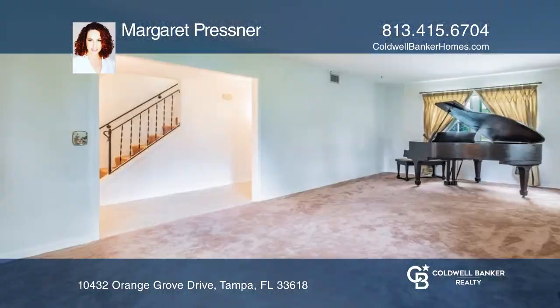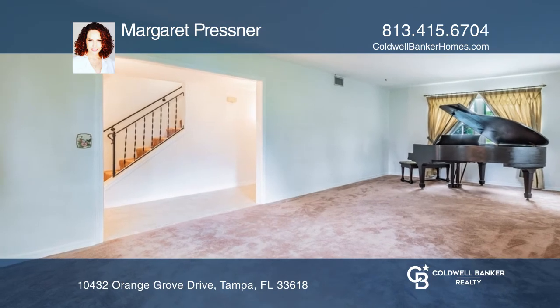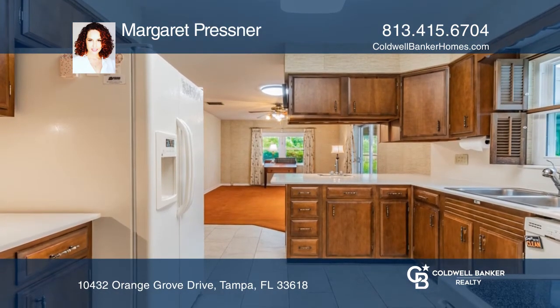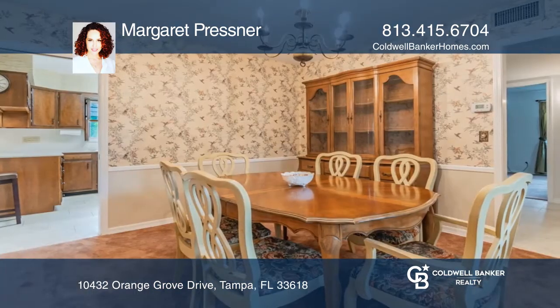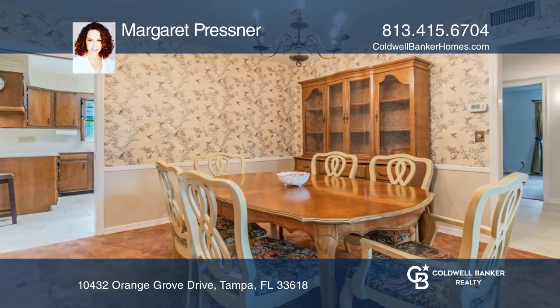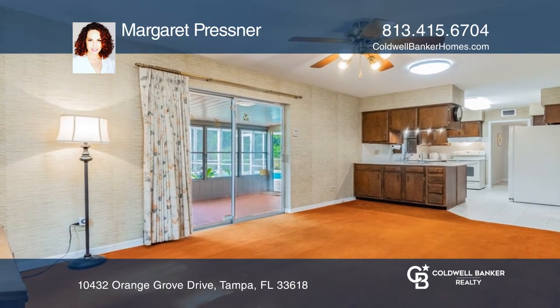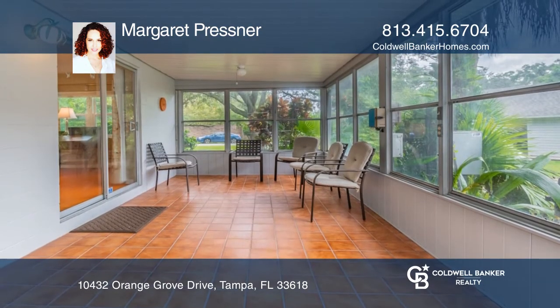This home is nestled amongst a hammock of live oak trees and is set on the banks of Lake Avis. This former model, traditional two-story colonial offers five bedrooms, three and one half bathrooms, a sunroom, a screened pool, and a detached garage with an approximately 400 square foot workshop and huge separate storage closets.